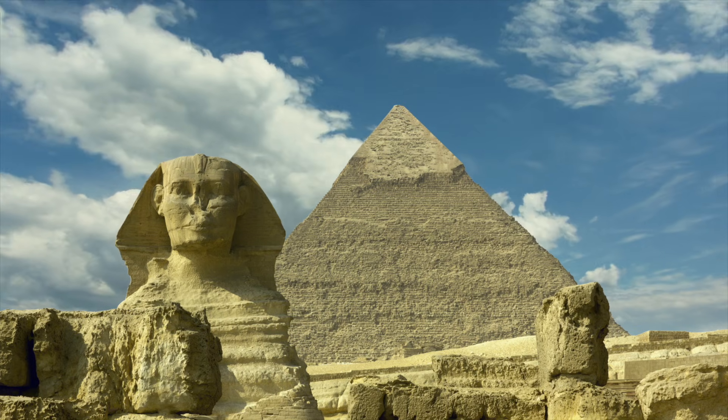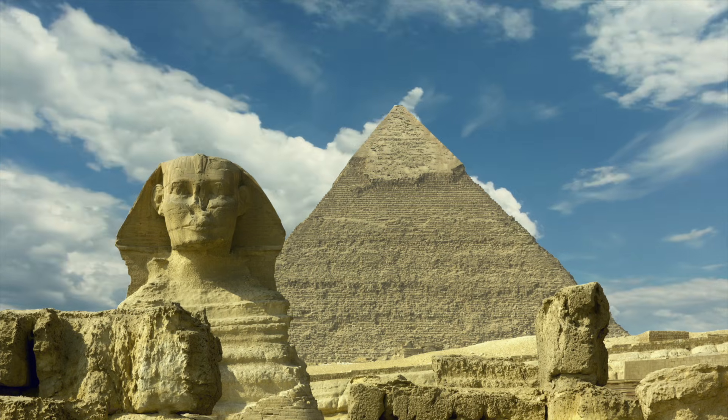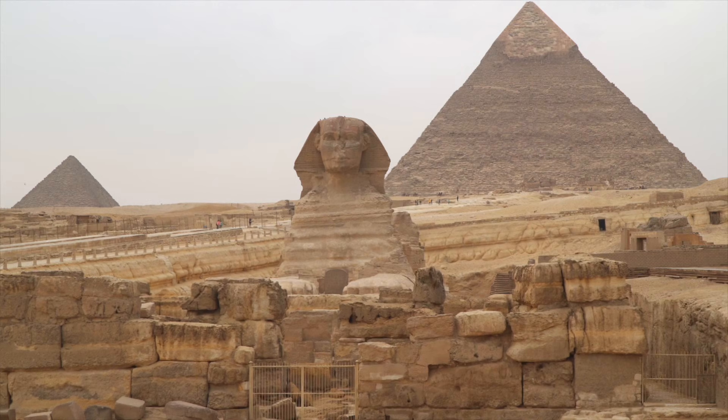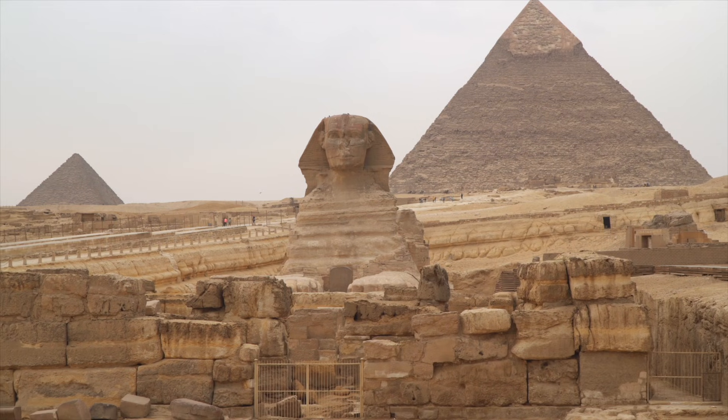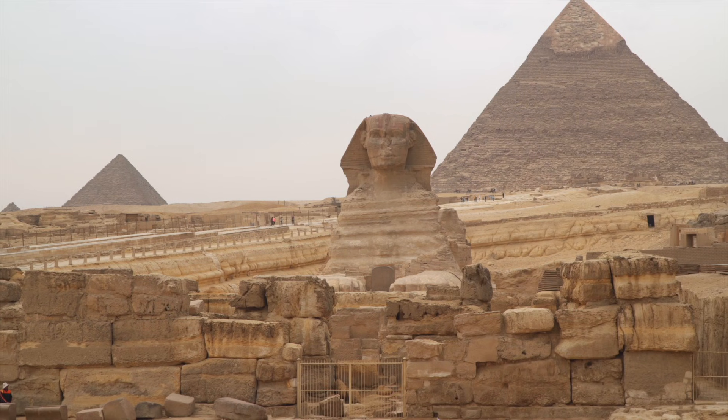Because the Sphinx is not just weathered — it is eroded in a way that doesn't match the desert it sits in today. Look closely at its body and enclosure walls, and you don't see the sharp, angular wear you'd expect from sand and wind. Instead, you see deep, rounded vertical channels.